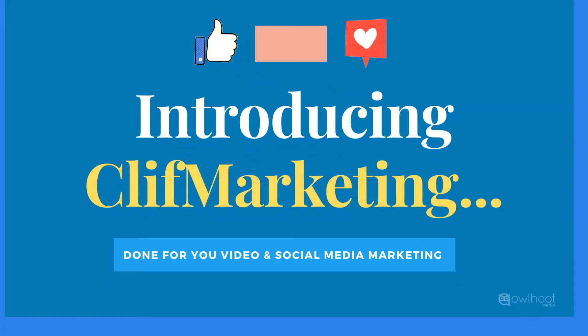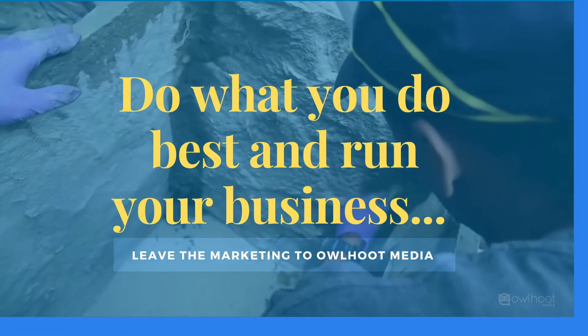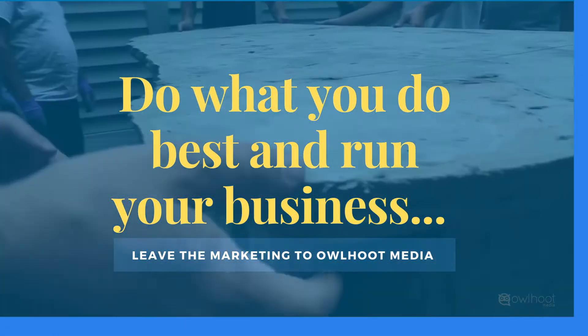Introducing Cliff Marketing, a done-for-you video and social media marketing program. Cliff Marketing was carefully tailored and developed for Cliff Rock authorized installers. Do what you do best and run your business, and leave the social media marketing to Alhut Media.